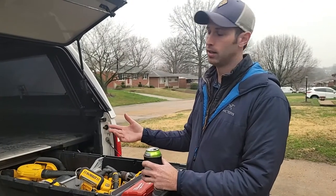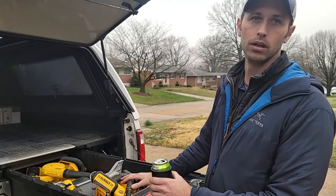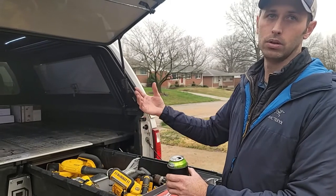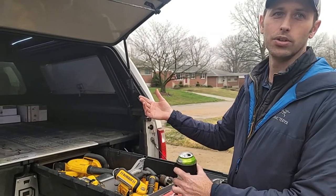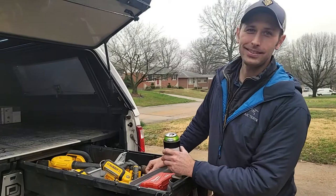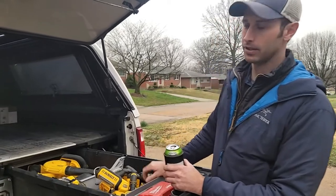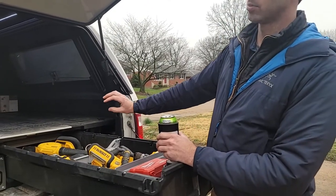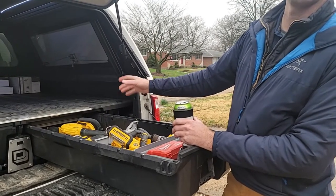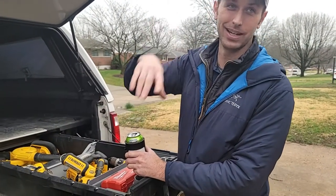We have it written in our lease that if detectors are missing it's $50 or $60 charged back to them, to help prevent that. A tip for rentals: get smoke detectors with 10-year batteries — that was a game changer. We're not constantly fighting the battery issue, and it keeps tenants from pulling them down because it's not chirping at 2 a.m. The tote has both 10-year and regular detectors — for rehabs I use the regular ones so they know to change the battery.